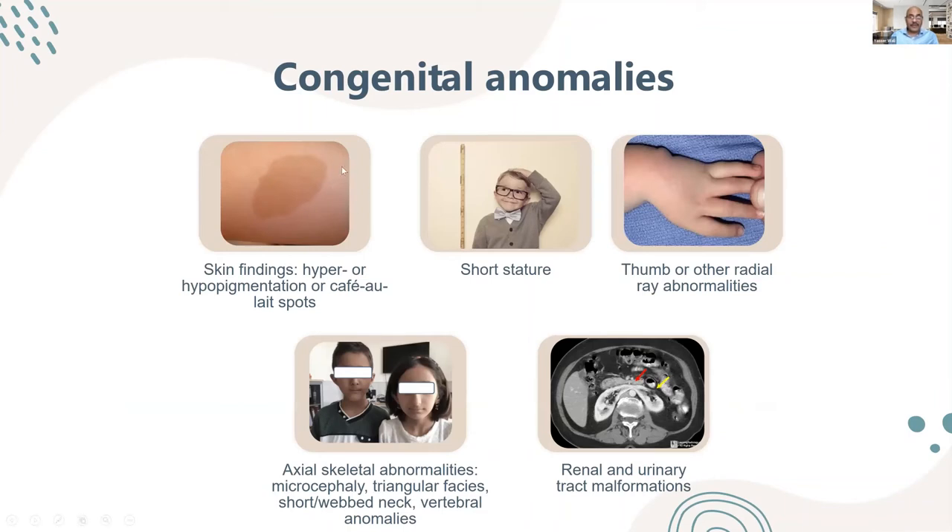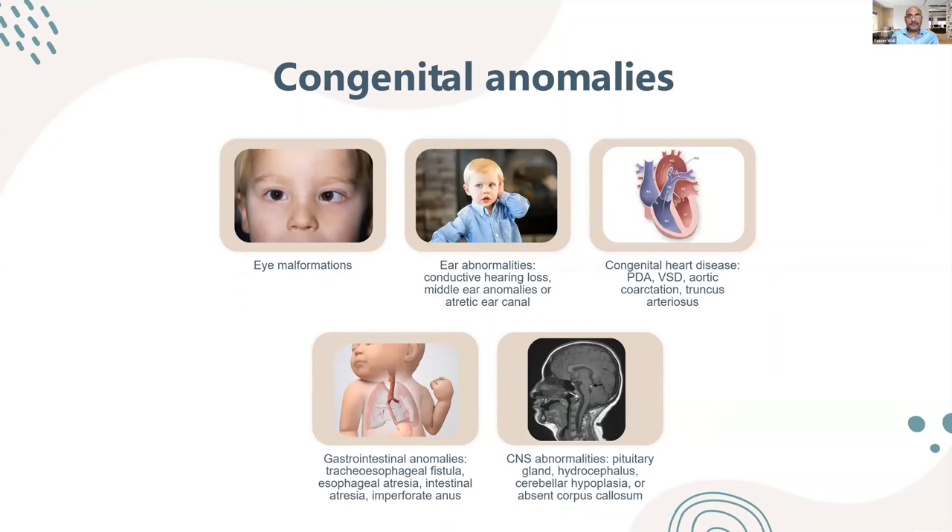The congenital anomalies seen in Fanconi anemia include hyper- or hypopigmentation and café-au-lait spots, short stature, thumb and other radial anomalies. Renal anomalies require abdominal ultrasound, and cardiac abnormalities and axial skeletal abnormalities are also seen. Patients may have microcephaly, triangular facies, short webbed neck, and vertebral anomalies. Eye malformations, ear abnormalities, and conductive hearing loss due to middle ear abnormality may occur, along with congenital heart disease — with PDA being the most common.